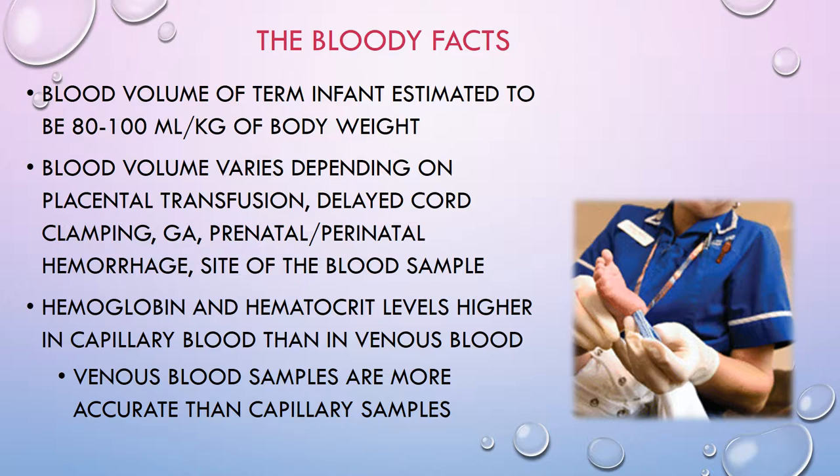If you're drawing blood from a baby, it's important to know whether it's from a capillary — like a heel prick — or a venous or arterial sample, because your blood values will be different. The site of the sample matters: a capillary stick will yield a higher H&H than a peripheral stick, because sluggish blood flow in the periphery creates red blood cell stasis in the capillaries and can inflate the numbers.